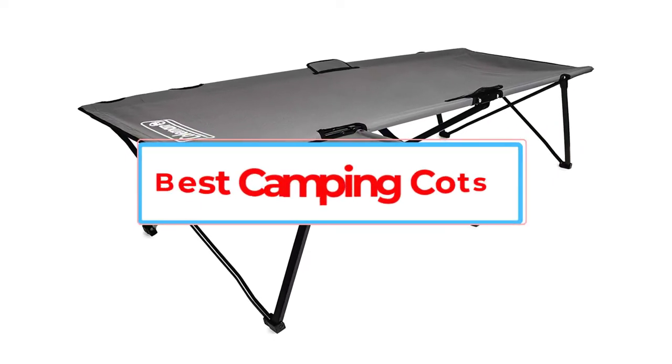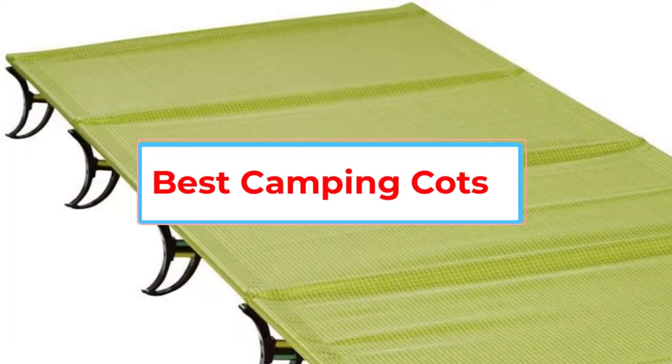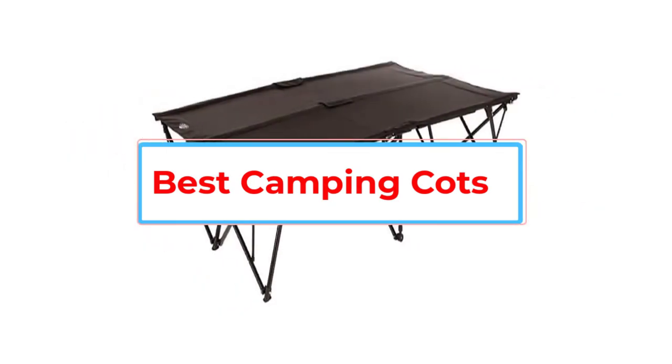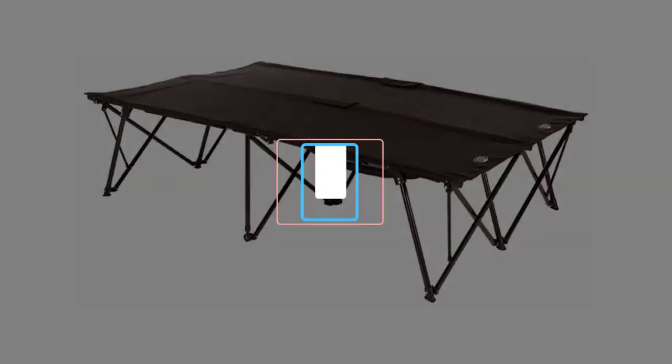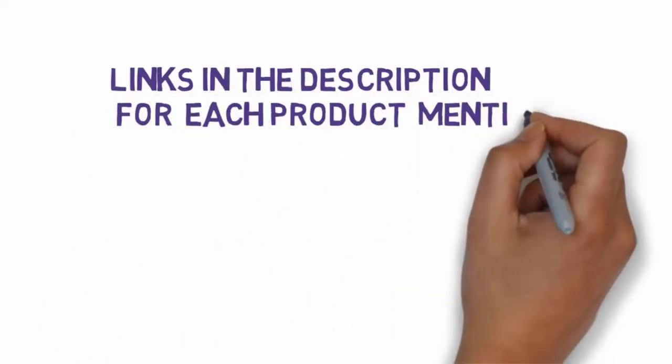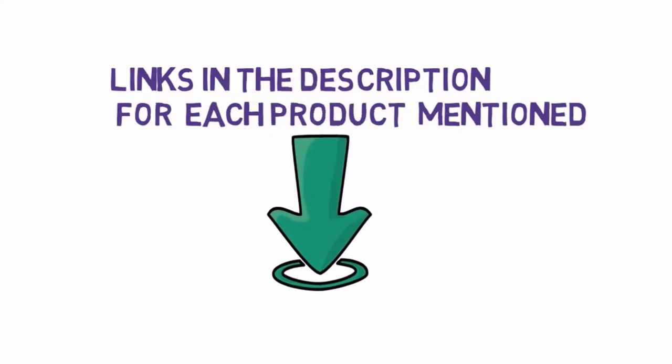Are you looking for the best camping cots? In this video, we will look at some of the 5 best camping cots on the market. Before we get started, we have included links in the description, so make sure you check those out to see which one is in your budget range.